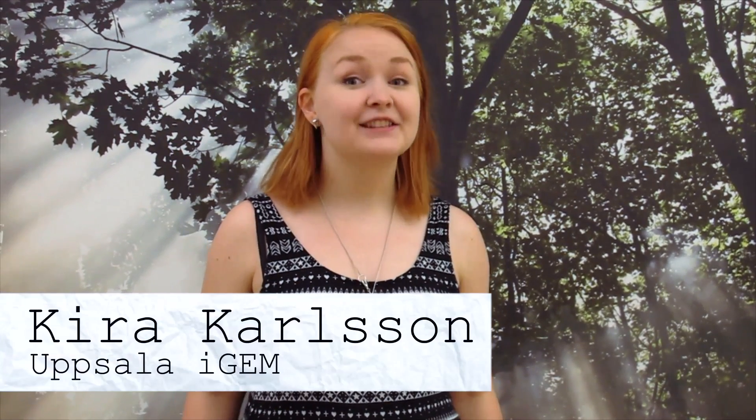Hi, I'm Kira and this is Uppsala iGEM. Uppsala is a city in Sweden, the land of IKEA, fast internet and polar bears.